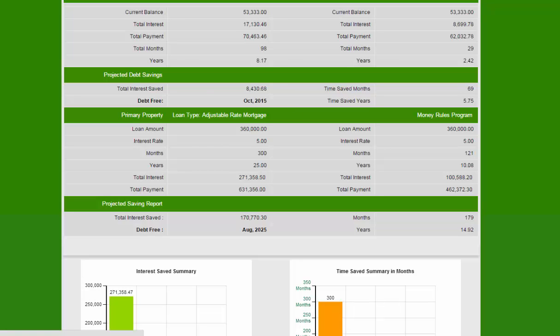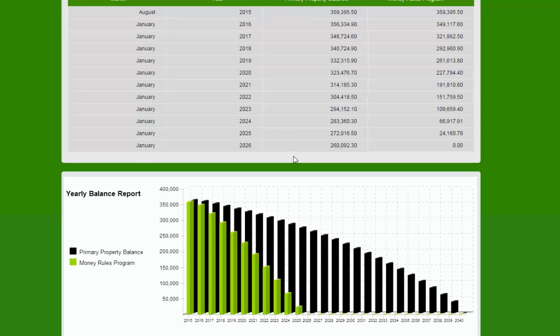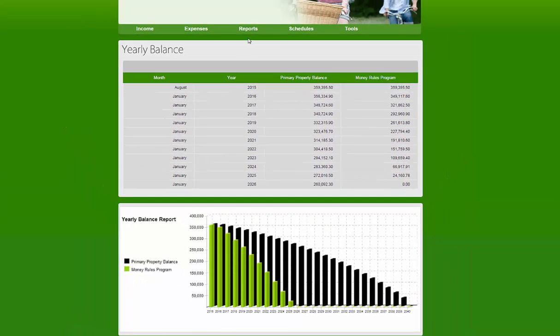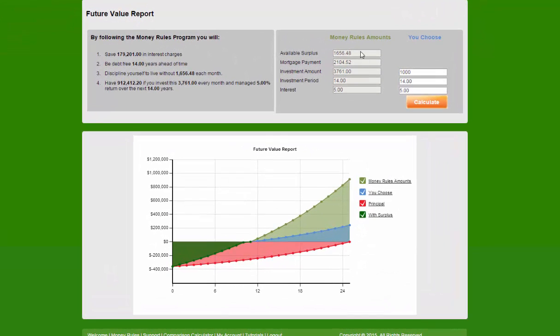How does that look on the yearly balance report? After 10 years they would still owe $260,000 in their conventional mortgage payment, but with Money Rules they're down to zero. Looking at the comparison over a 25 year period, this is where they would have been — however, they're going to be out in 10 years. For the future, they're going to be saving $1,600 in debts and $2,100 in mortgage — a total of $3,700 per month.